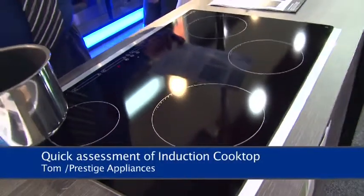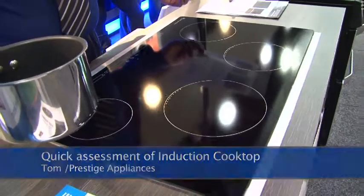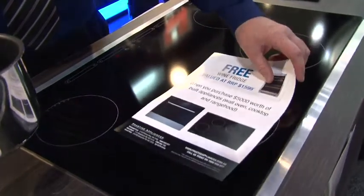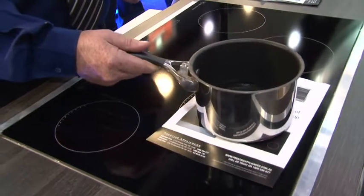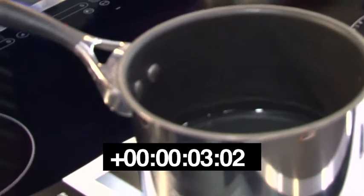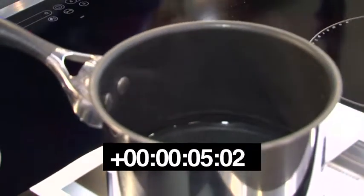This is a quick assessment of the benefits and features of the most recent introduction of cooktops on the marketplace in the induction system. I'm going to boil water through a brochure simply to show you that the induction cooktop is faster than any gas cooktop on the market. It is cheaper to run and it has extreme safety features.